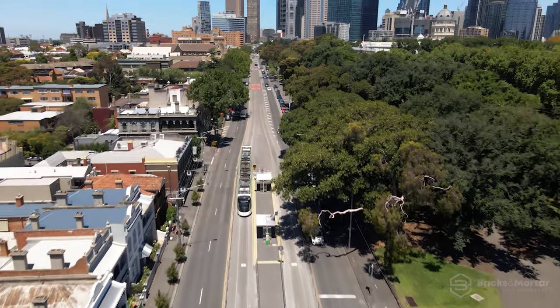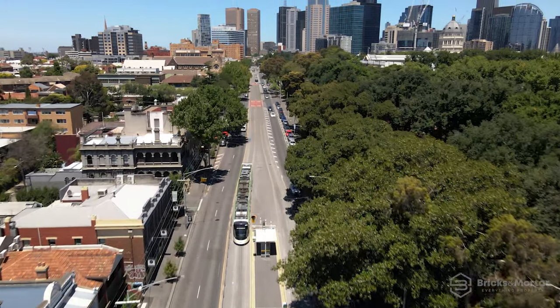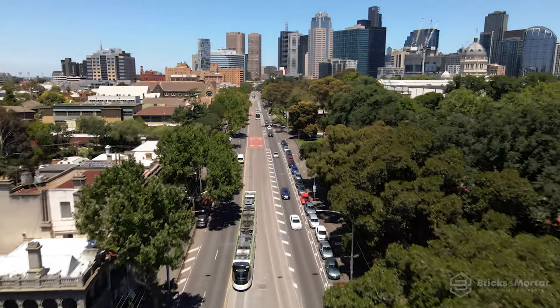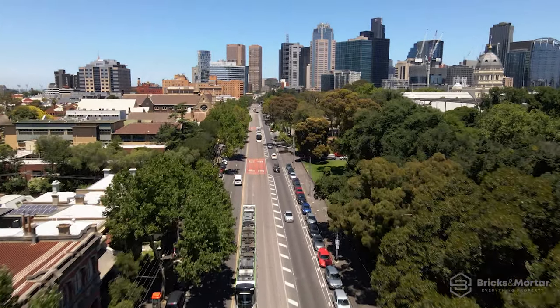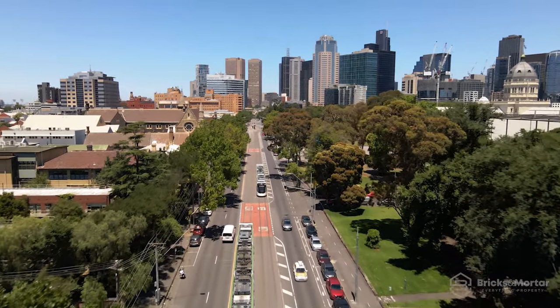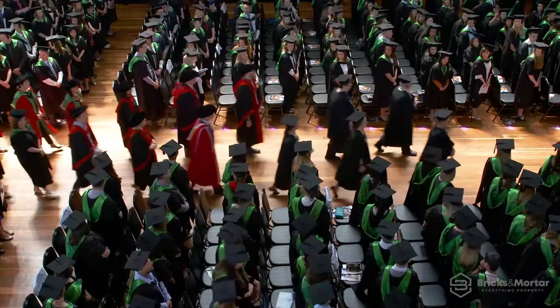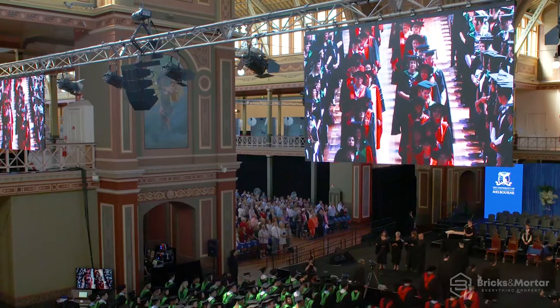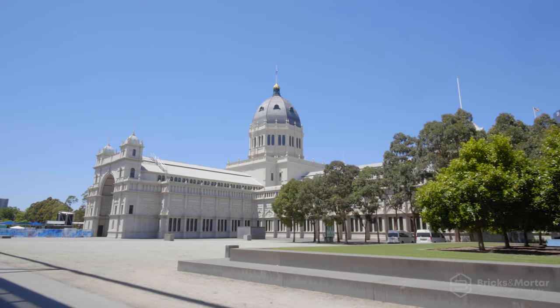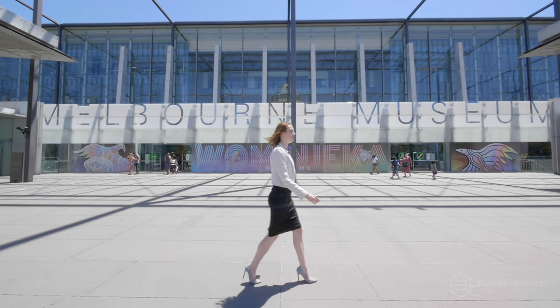Melbourne CBD is an extension of your neighbourhood and getting there is a breeze. Immediate access to trams links Fitzrovia directly to hotspots including the CBD, Southbank, South Melbourne, Albert Park, St Kilda and more. Some of Australia's leading universities are just a stone's throw away, including RMIT and Melbourne University — a picture of convenience with unlimited access to the very best of Melbourne.